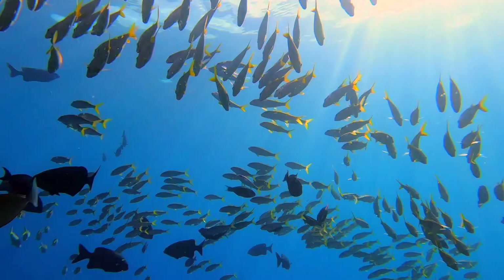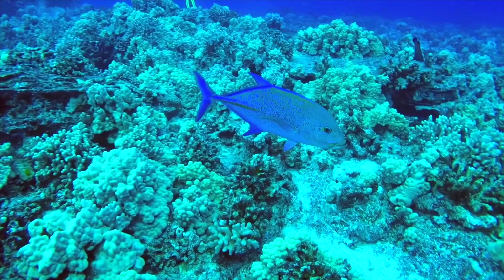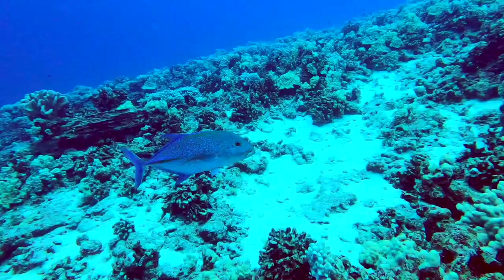Next on the list is the bluefin trevally, or omilu, meaning blue in Hawaiian. The bluefin trevally is a member of the jack family, with iridescent blue dorsal and ventral fins that are neon in the sunlight. These are streamlined, aggressive predators on our reefs that hunt for smaller reef fish. When the omilu get excited, they have chromatophores in their skin that allow them to change their shade — they can go from a light silver to an almost jet black.